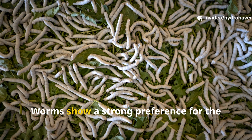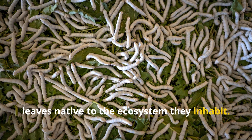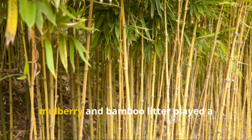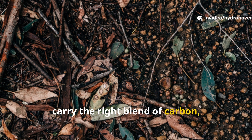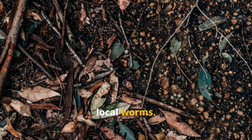Not all leaves are equal. Worms show a strong preference for the leaves native to the ecosystem they inhabit. In Europe, oak and beech leaves were favored. In Asia, mulberry and bamboo litter played a similar role. The reason lies in balance: native leaves carry the right blend of carbon, minerals, and microbial communities suited to the local worms.